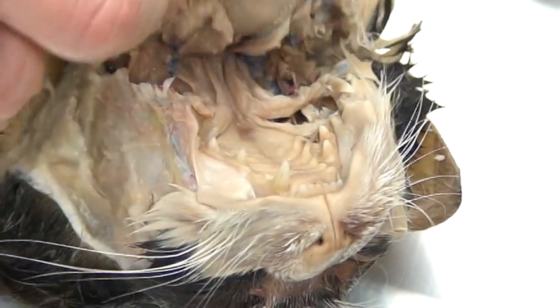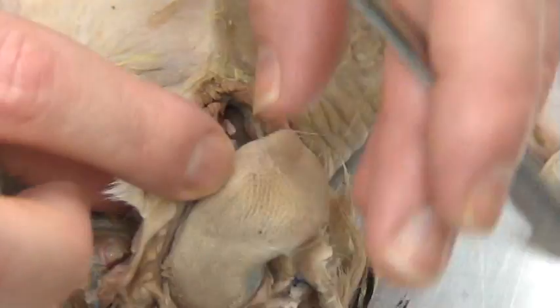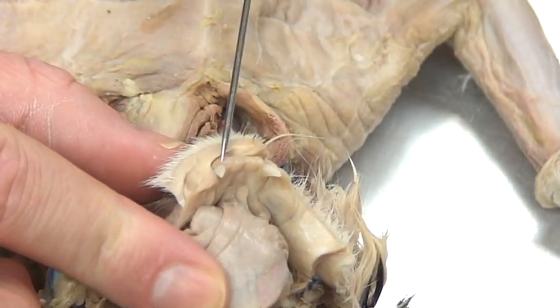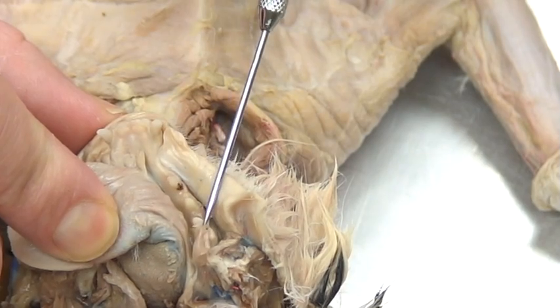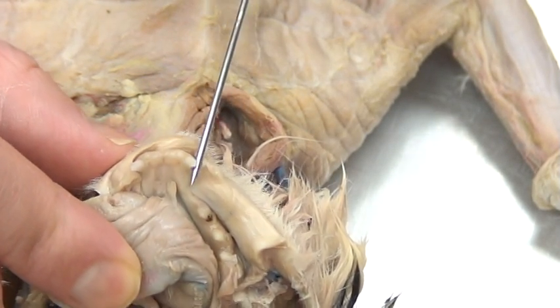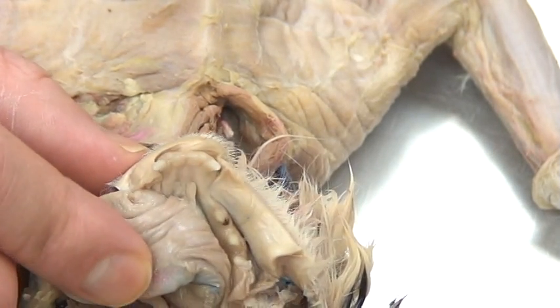When you take a look at the bottom jaw, it actually follows a different formula. It's a little bit different to see because we have the tongue in the way. But we're going to see 6 and 2, then 4 and 2. So they go in the order of incisors, canines, premolars, and molars — 6242 instead.